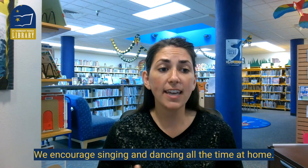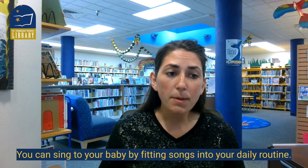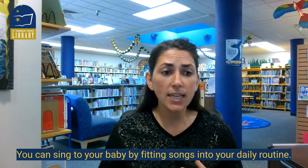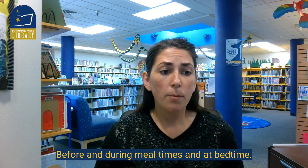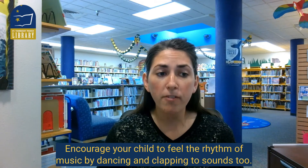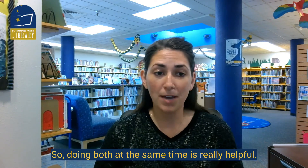We encourage singing and dancing all the time at home. You can sing to your baby by fitting songs into your daily routine before and during mealtimes and at bedtime. Encourage your child to feel the rhythm of music by dancing and clapping to sounds too — doing both at the same time is really helpful.